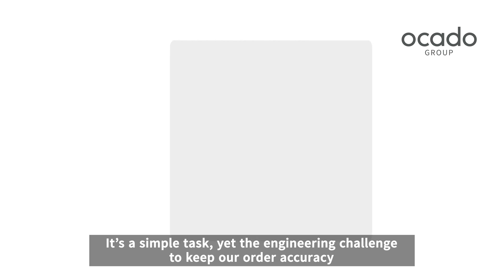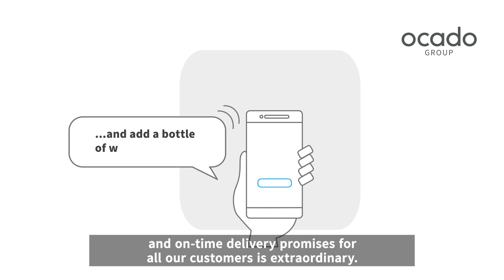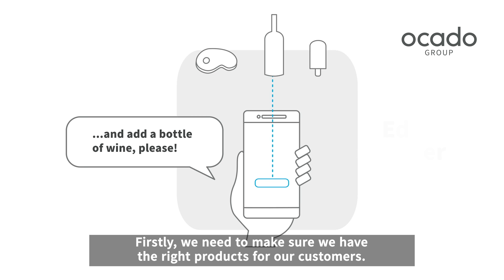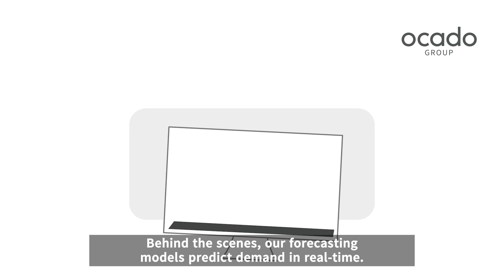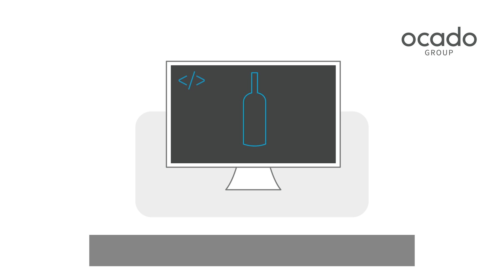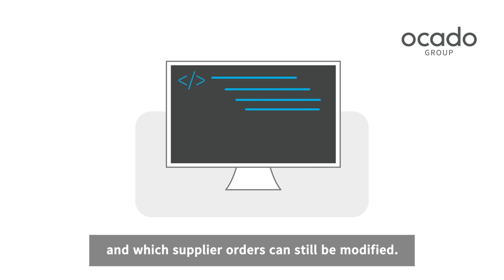It's a simple task, yet the engineering challenge to keep our order accuracy and on-time delivery promises for all our customers is extraordinary. Firstly, we need to make sure we have the right products for our customers. Behind the scenes, our forecasting models predict demand in real-time. They know exactly what's on our shelves, when new stock will be arriving and which supplier orders can still be modified.